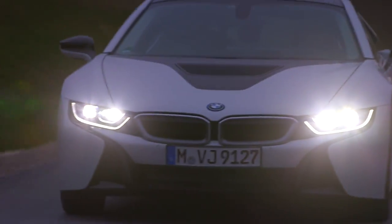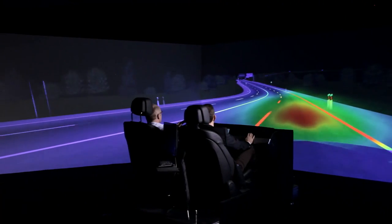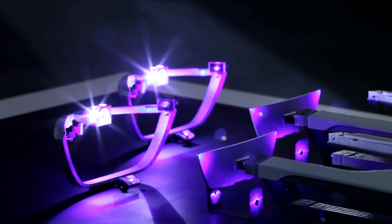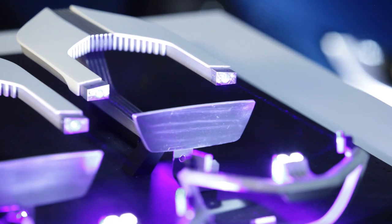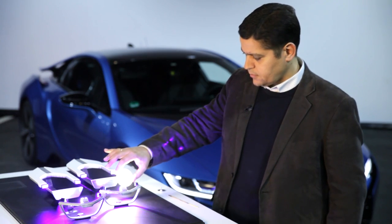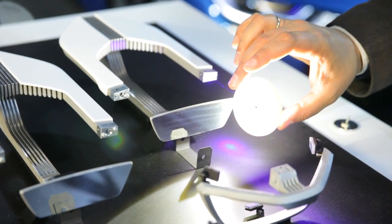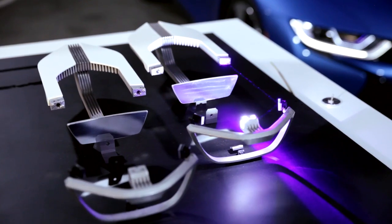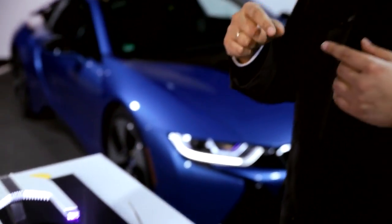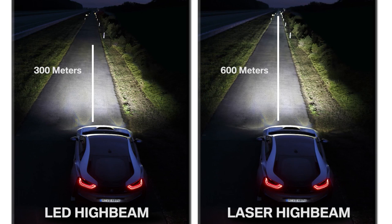The BMW laser light was invented and developed at the Research and Innovation Center in Munich. The principle works as seen in this model: a diode conducts the laser beams, and a phosphorous membrane changes them into a pleasant white and bright light. The advantage of using a high-brightness point source is to make very compact and very efficient systems. With this, we managed to double the range of visibility while keeping the size of the optics very small.